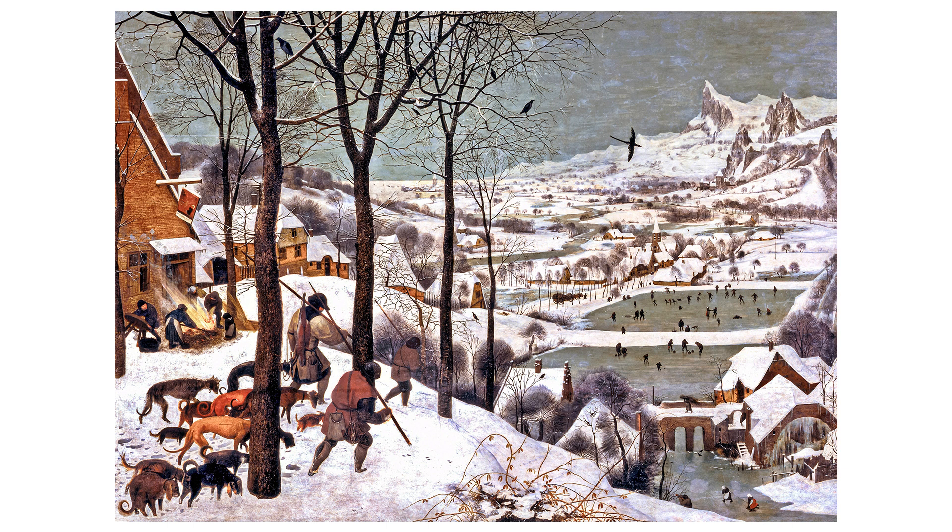The hunters, dressed in warm, earth-toned clothing, carry what seem to be simple weapons of the period, like spears or staffs. The middle ground is filled with a wide, frozen river, where figures are seen ice-skating.